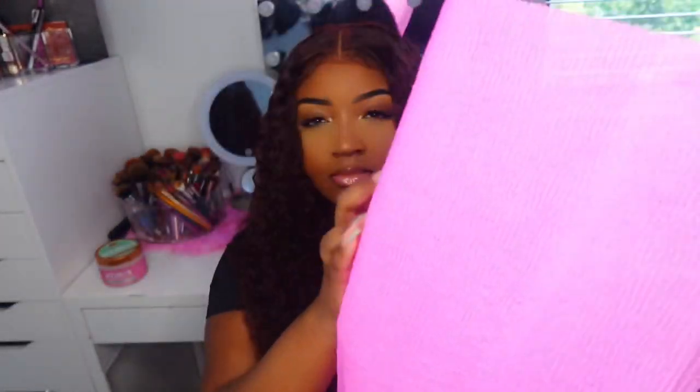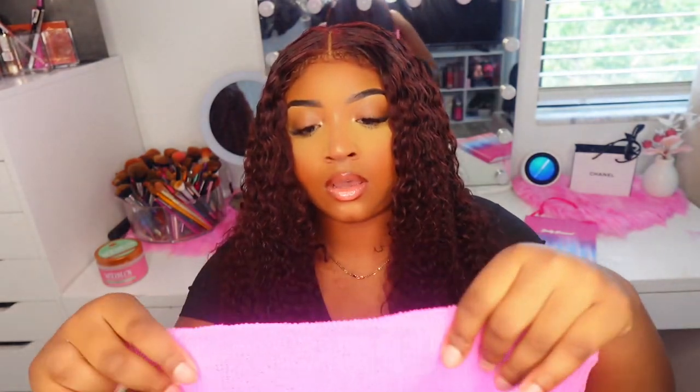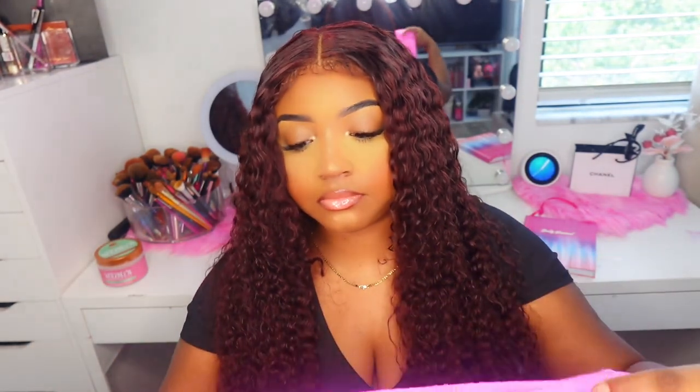So the first thing I see opening the bag is this exfoliating bath cloth. I've seen a lot of this on TikTok — it's just like a loofah but in cloth form. It was only $1. You can just use it to scrub or exfoliate.